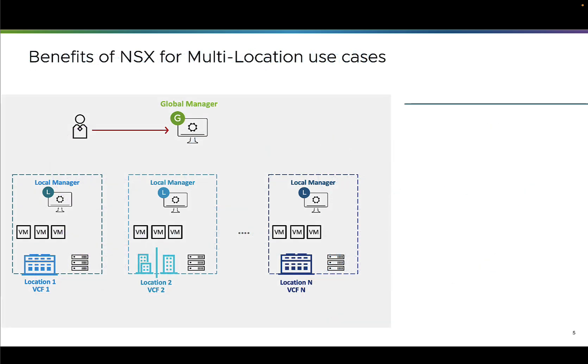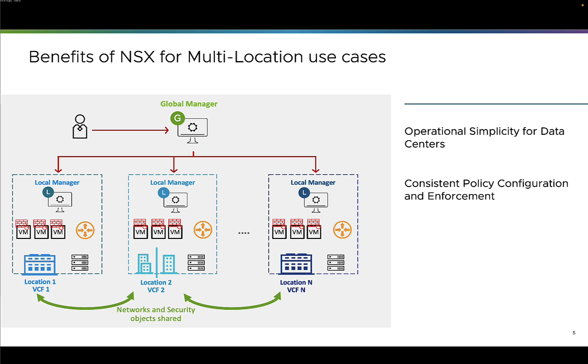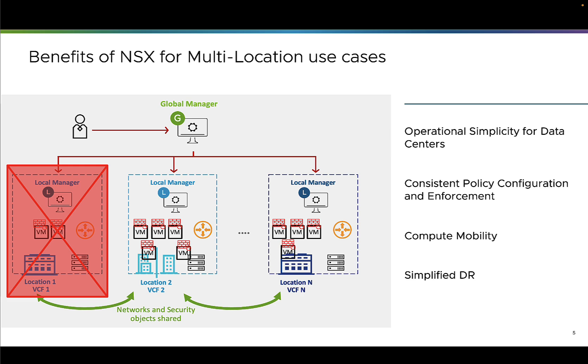All those benefits are offered, but how are they offered? VCF networking — the NSX component of VCF — offers a central manager called NSX Global Manager to centrally manage and operate all the data center network and security services. This NSX Global Manager pushes all the network and security configuration to the different VCF NSX Local Managers in the different data centers, which offers operational simplicity. Network and security objects can be stretched, guaranteeing consistent policy configuration and enforcement. And with those network and security objects available everywhere, the workload VMs can be moved transparently, so a very simplified disaster recovery is available to VCF customers.